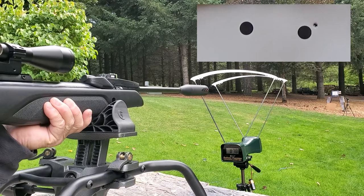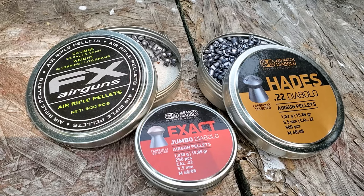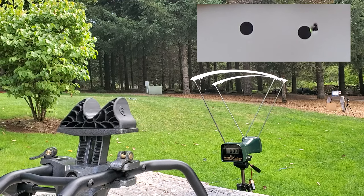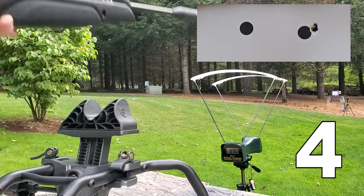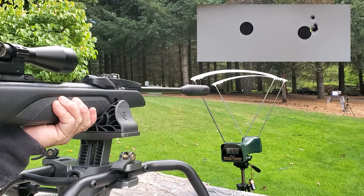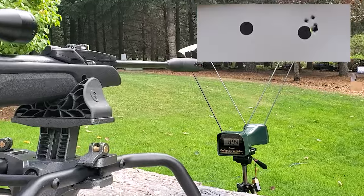This is just the first group that I shot with the 15.89-grain JSB Reds. I pulled that last one, but the rest landed in a teeny little bullseye. That's pretty awesome.